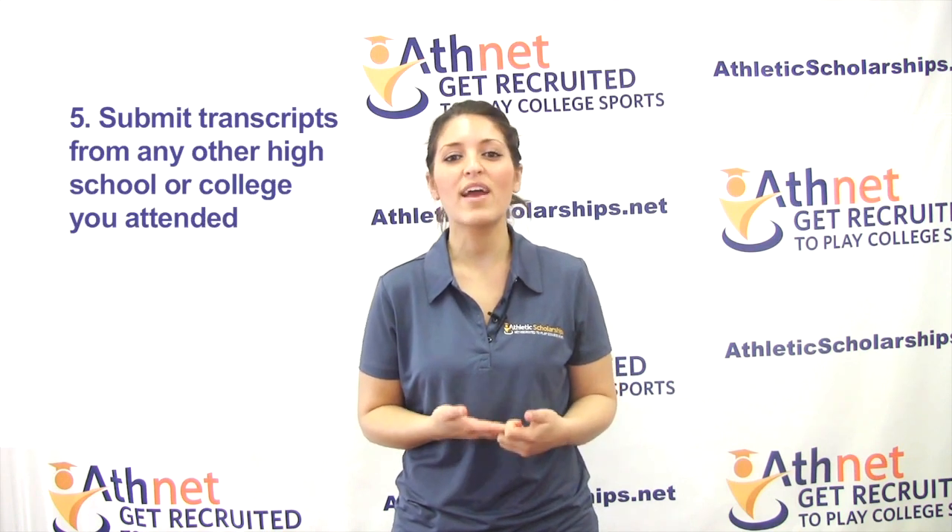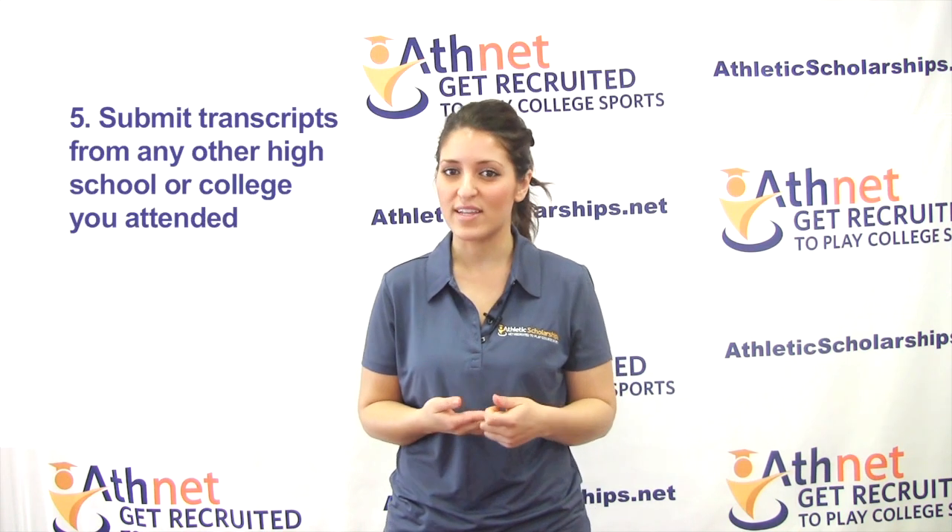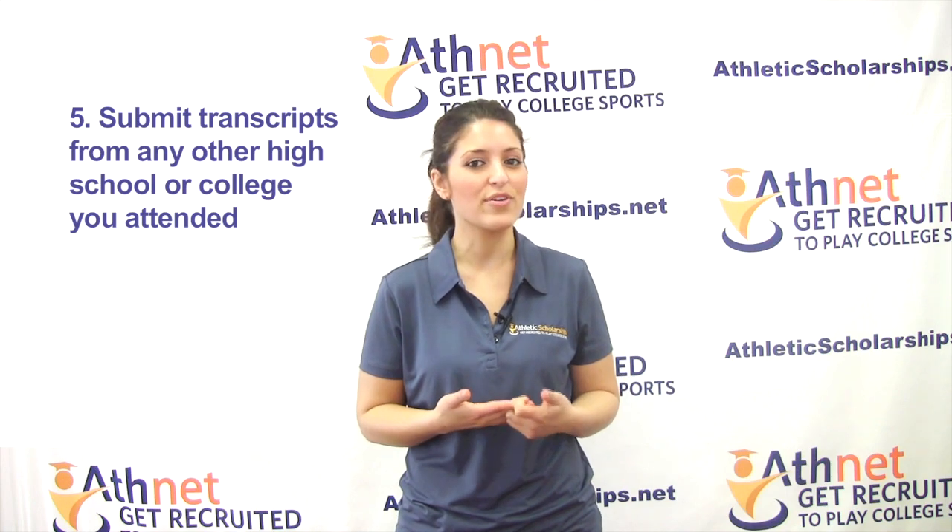Finally, submit a transcript from any other high school or college you attended, and proof of high school graduation, including graduation date.